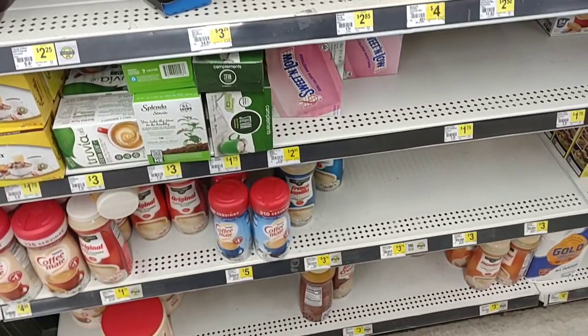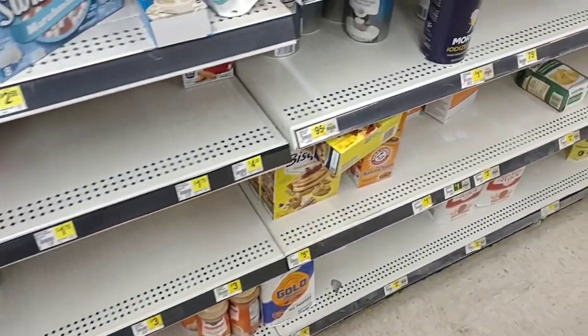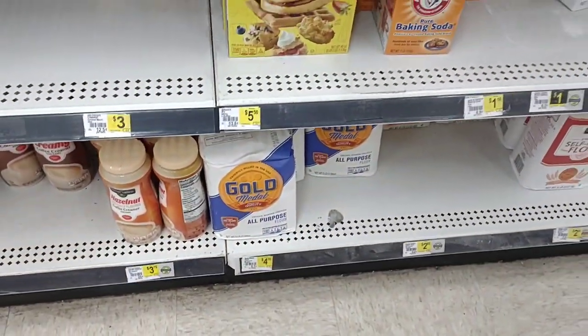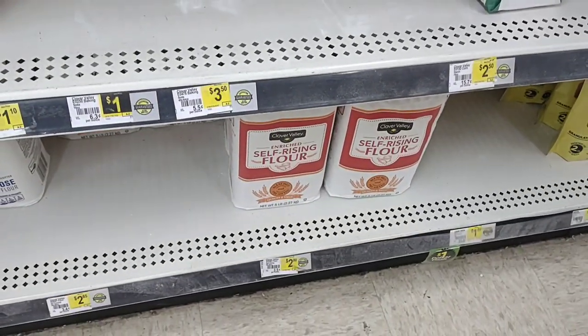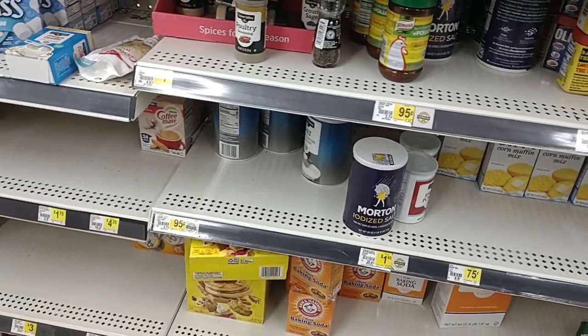Coming into Dollar General, I wanted to check out some of the shelf stable items, things that we can use to cook at home. Gold Medal flour has gone up here too — $4.50, that's the same price as it is everywhere. They do have the Clover Valley self-rising flour here for $2.80. They've got their salt here for $0.95.